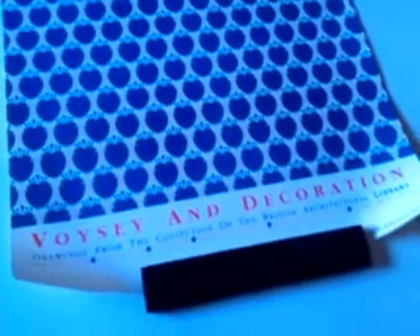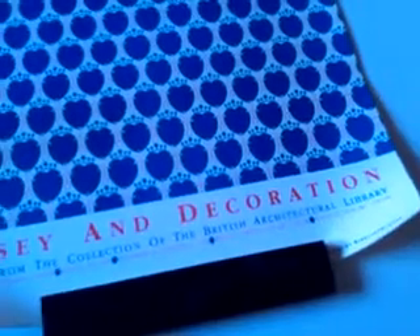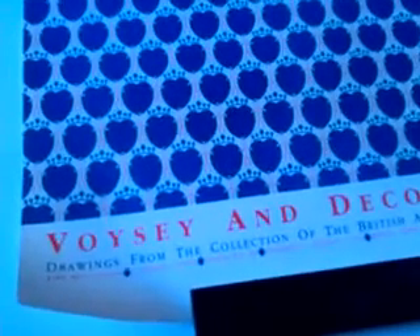Right, ladies and gentlemen, at just over 60 and 40 centimetres height and width, this is a wonderful 1990 British Architectural Library exhibition poster for the decorative work of the great Arts and Crafts designer Charles Voisey.